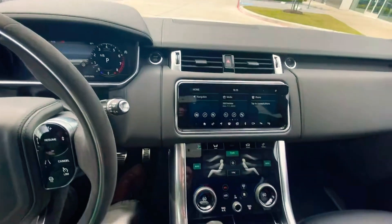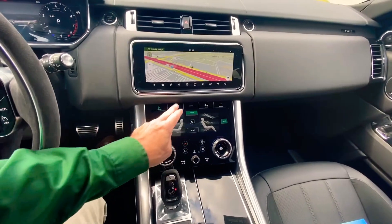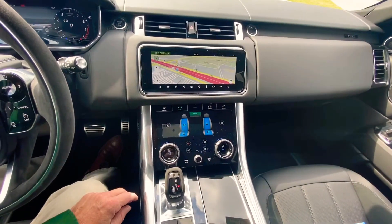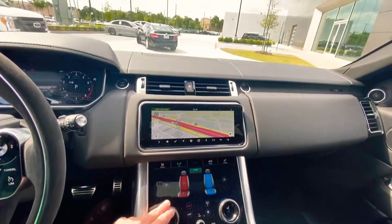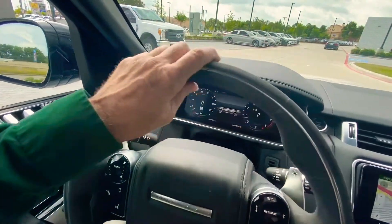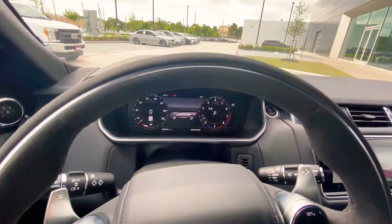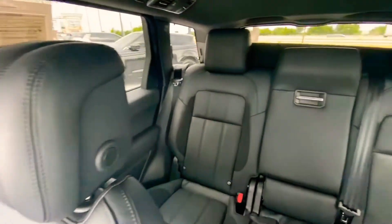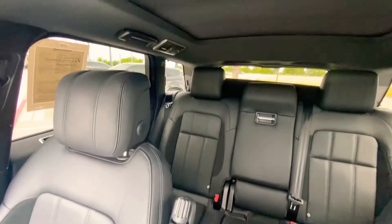Inside here you'll find the updated Touch Pro Duo, and my buns are nice and cool with the cooled and heated seats. This steering wheel feels fantastic. Of course you have your interactive driver display here — you can put full navigation right there if you want. It's in great shape, beautiful black leather. I love this about Range Rover.